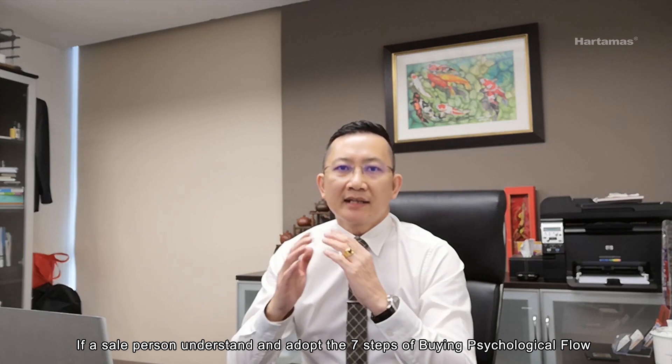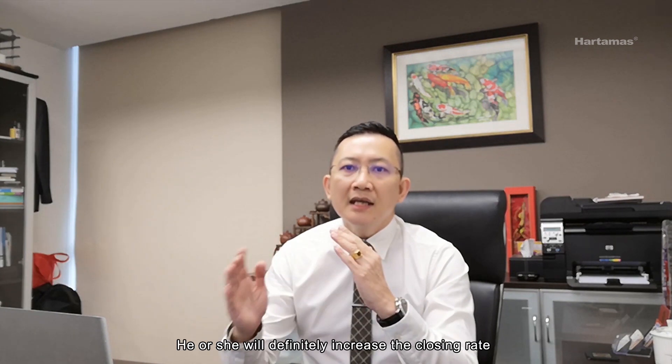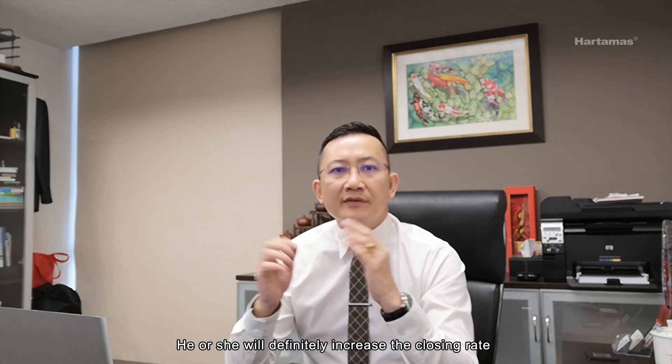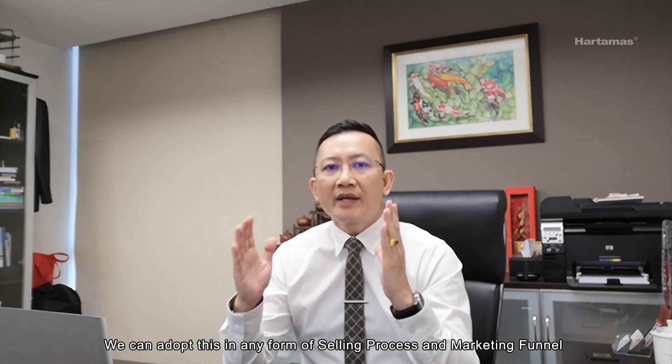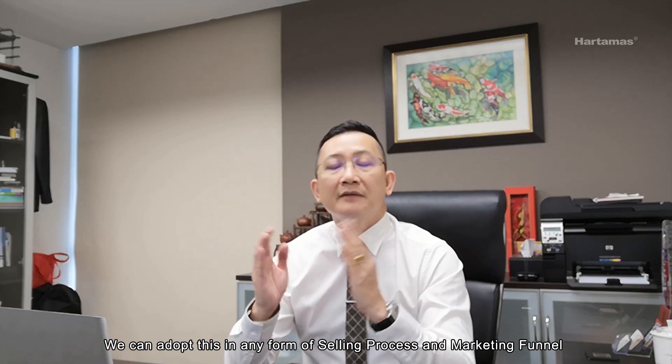If a salesperson understands and adopts the 7 steps of buying psychological flow, he or she will definitely increase the closing rate. So how to use this knowledge and skill? Actually, we can adopt this in any form of selling process and marketing funnel.